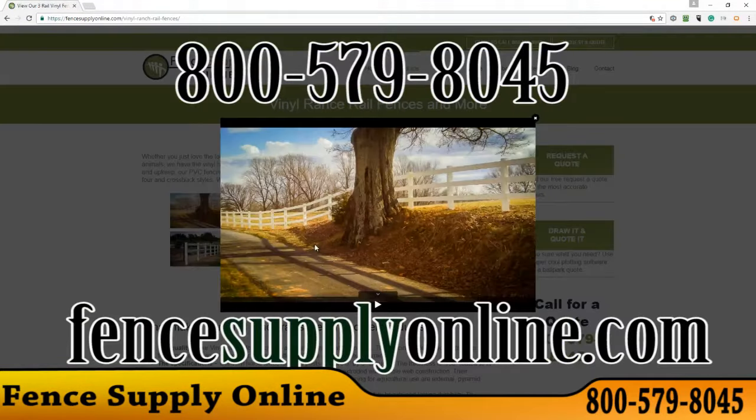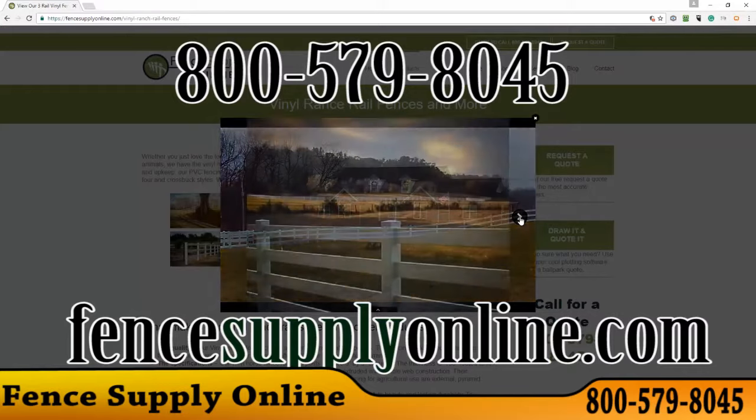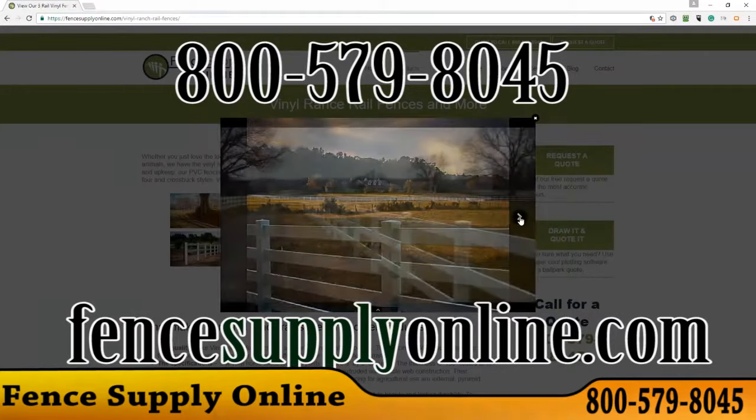That's FenceSupplyOnline.com or call now at 800-579-8045.